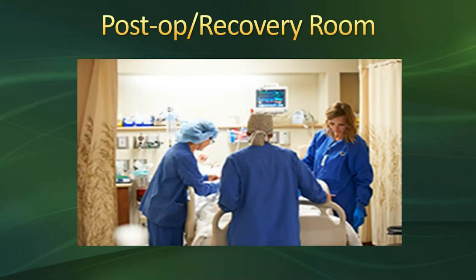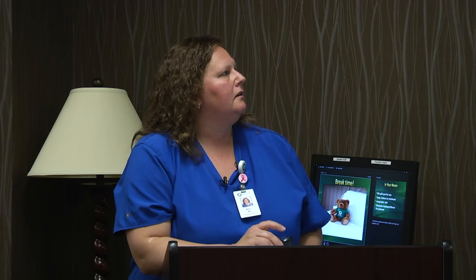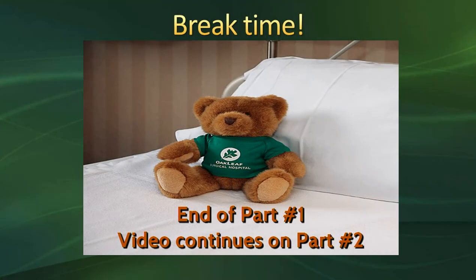Here is a picture of a couple of our recovery room nurses. As you can see, there's quite a bit going on back there — that's why we don't have family go back to the recovery room. You'll be hooked up to a heart monitor, blood pressure cuff, and receiving fluids. This is normally when we take a break in class, so if you need to pause your video and take a little stroll, feel free.